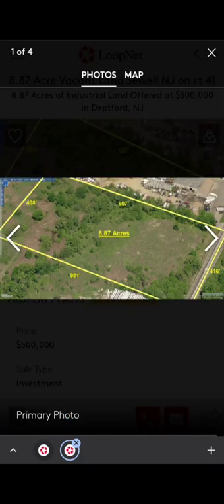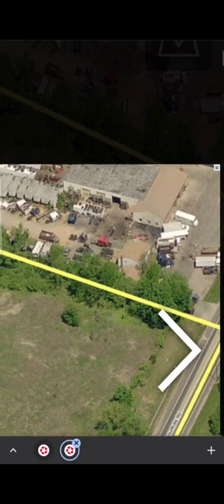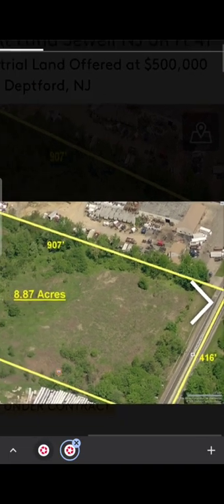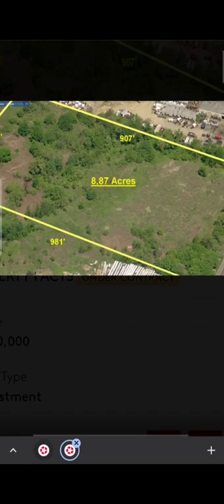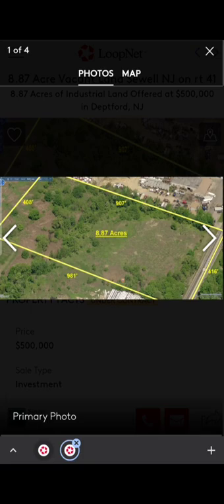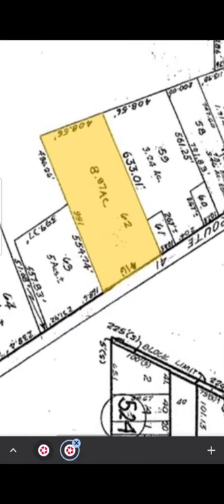I'm clicking on the pictures — you can see it's a square lot and they've given dimensions on it. Right next to it, if you zoom in, you can see there's another business with trucks and trailers. On the other side there are also some storage trailers and activity going on. It's also on Highway 40/41, so I'm going to look at the map and some other details.